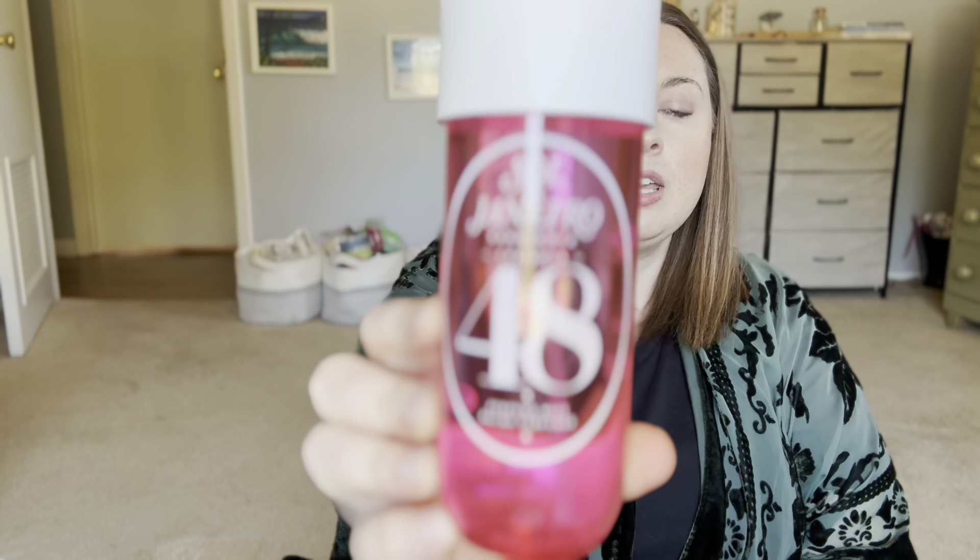That's everything in the Brazilian Crush scent family, but I do have some other scents from their line. First up I have the Cheirosa 48. I have a whole dedicated video to this on my channel — I will link it above. This was a limited time scent called Skinny Dipping that they repackaged to their permanent line. It is a very sweet, fruity summertime scent — very feminine, very girly, beautiful fragrance. It could honestly be layered with any of these lotions, but I don't have the pairing lotion for it.